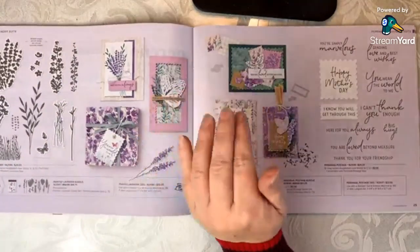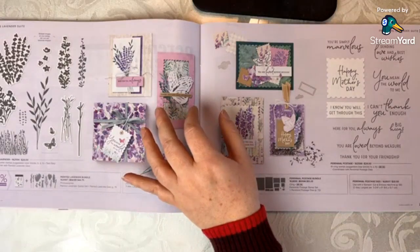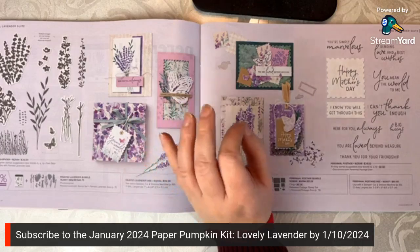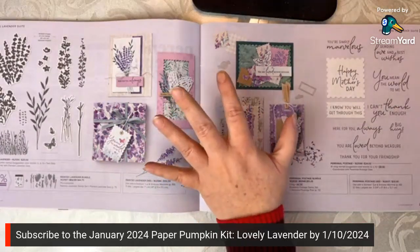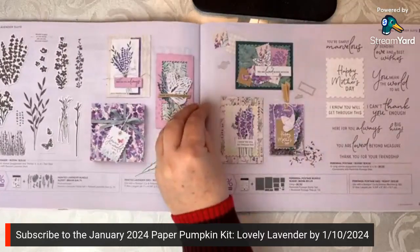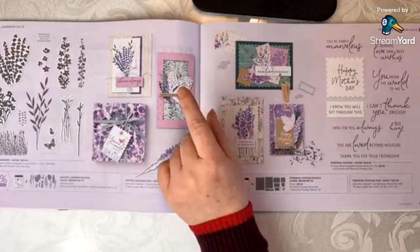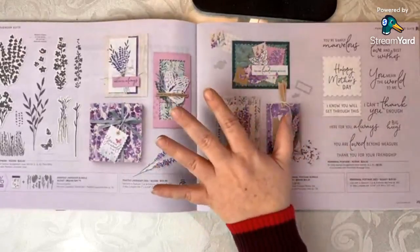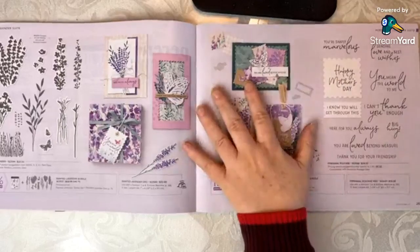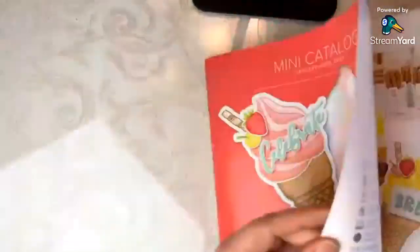While I'm here, let me also mention that this suite is going to coordinate with the January paper pumpkin kit. The January paper pumpkin kit — you can subscribe by January 10th, 2024. The kit is going to be called Lovely Lavender. It's a standalone kit, but if you like making alternates, it's going to coordinate with Perennial Lavender. Also note that when you purchase a 3, 6, or 12-month prepaid code, you qualify for Sale-A-Bration rewards in January and February.